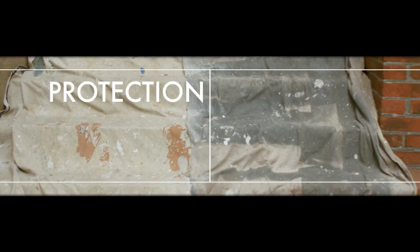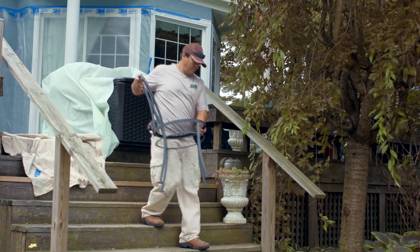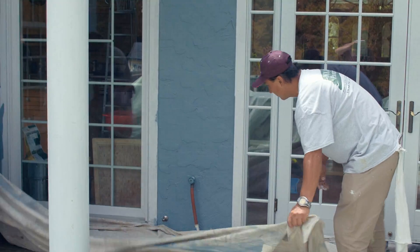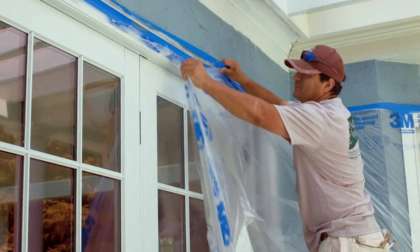Protection and preparation are keys to a successful paint job. These aren't things we just talk about, but things we train on a regular basis. Complete protection includes moving exterior furniture and small items as needed, covering exterior surfaces including vegetation, walkways, driveways, and roofs to protect from debris and paint, and masking items which can't be removed.